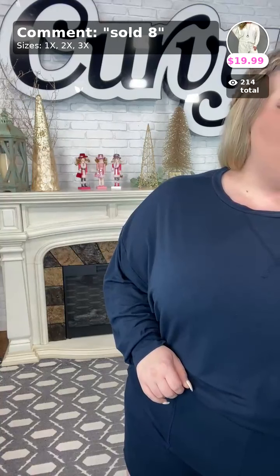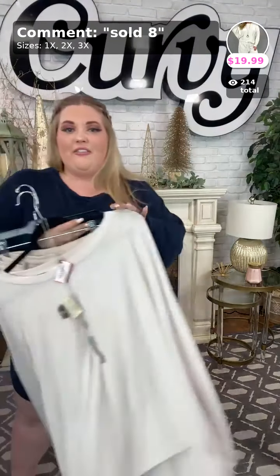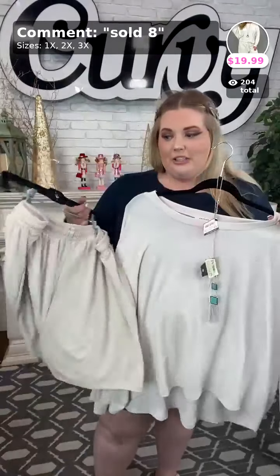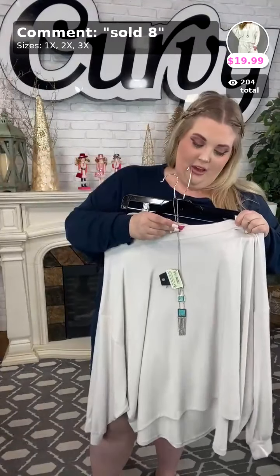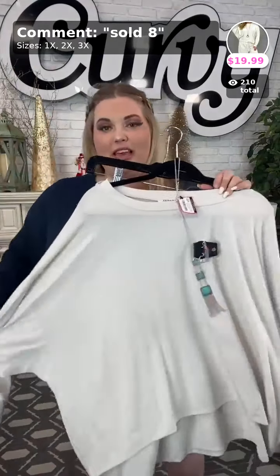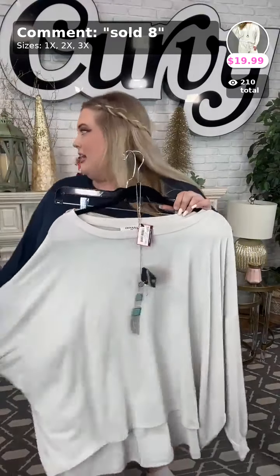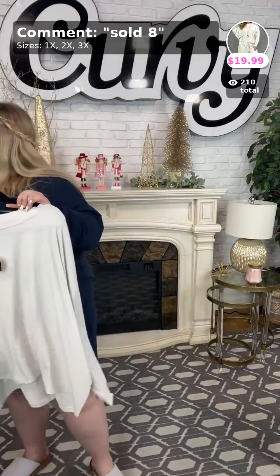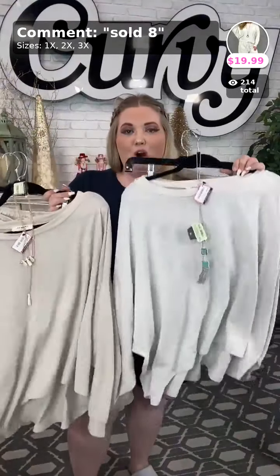Sold number eight — this one is also $19.99. These are all called the Good Life. This is the bone set. We have khaki and bone — the bone is just a little bit lighter than the khaki. Khaki on the right, bone on the left.